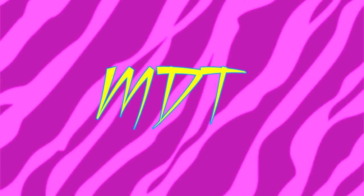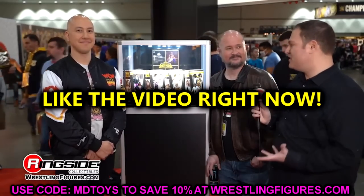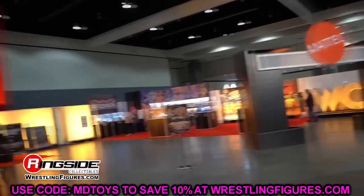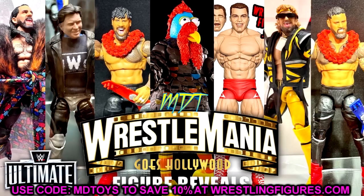Welcome back to another My Name Toys video. We're back with some brand new WWE action figure news. If you missed our video from the other day, we covered all of the WWE action figure news regarding WWE Ultimate Editions for WrestleMania 39 weekend — what they revealed at the Superstore, every single Ultimate Edition. Today we're moving on to the WWE Elites.